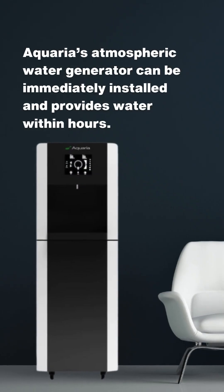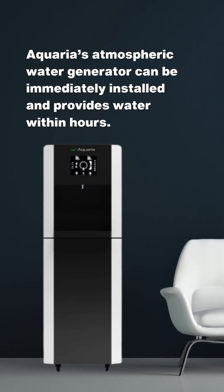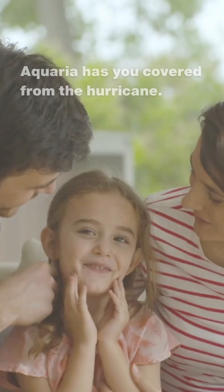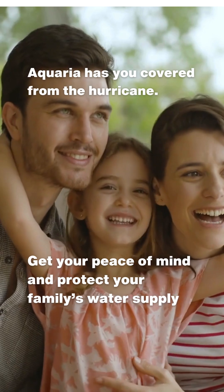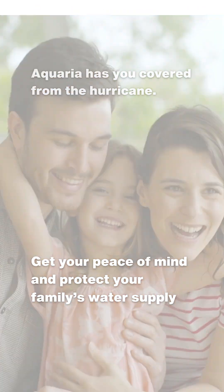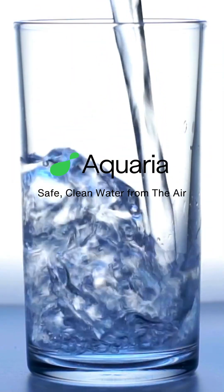Aquaria's atmospheric water generator can be immediately installed and provides water within hours. Aquaria has you covered from the hurricane. Get your peace of mind and protect your family's water supply. Get your Aquaria Hydra Pixel today.